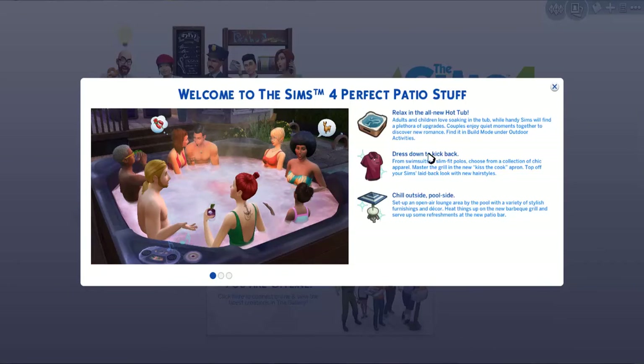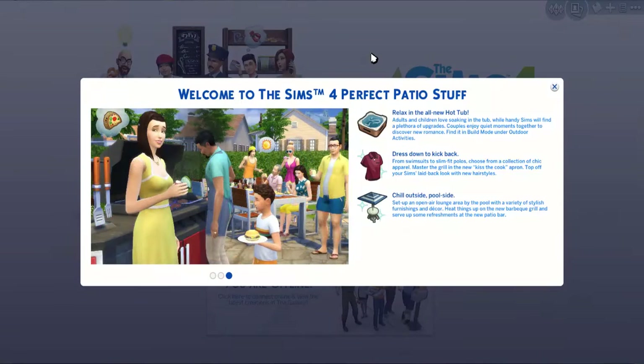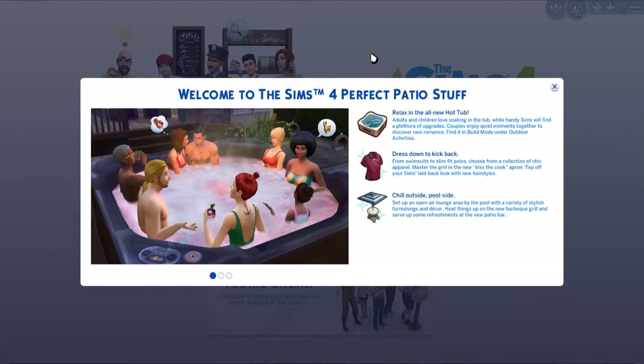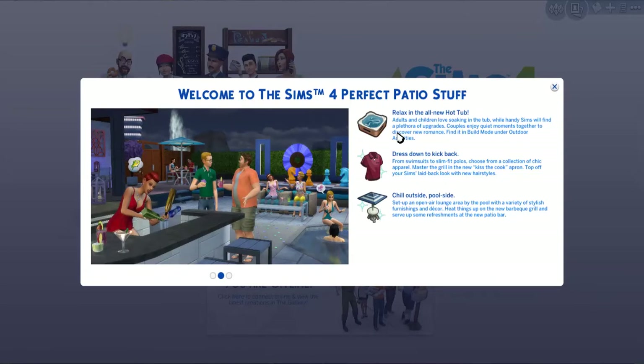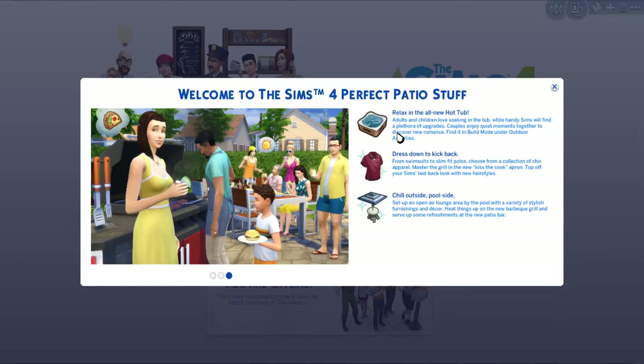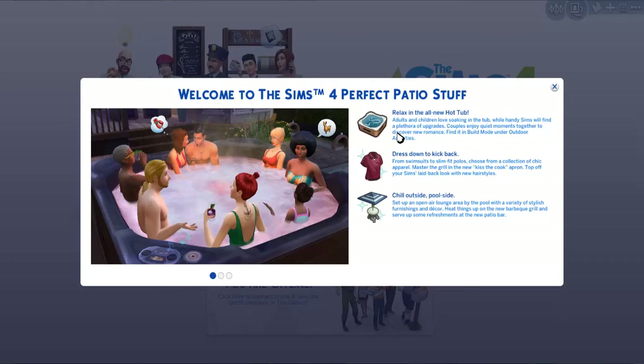So I'm going to go ahead and read this to you guys. Welcome to The Sims 4 Perfect Patio Stuff. Relax in the all-new hot tub — adults and children love soaking in the tub, while handy sims will find a plethora of upgrades. Couples enjoy quiet moments together to discover new romance. Find it in build mode under Outdoor Activities. From swimsuits to slim fit polos, choose from a collection of chic apparel, master the grill in the new Kiss the Cook apron, top off your sim's laid back look with new hairstyles. Set up an open-air lounge area by the pool with a variety of stylish furnishings and decor, heat things up on the new barbecue grill and serve up some refreshments at the patio bar.